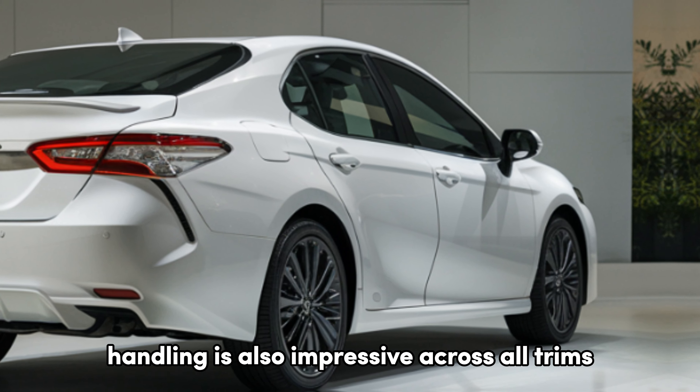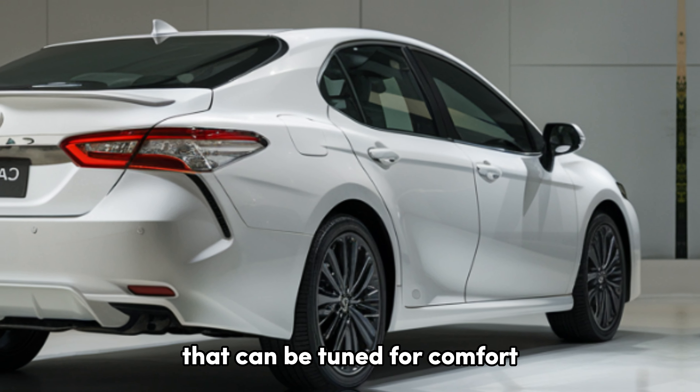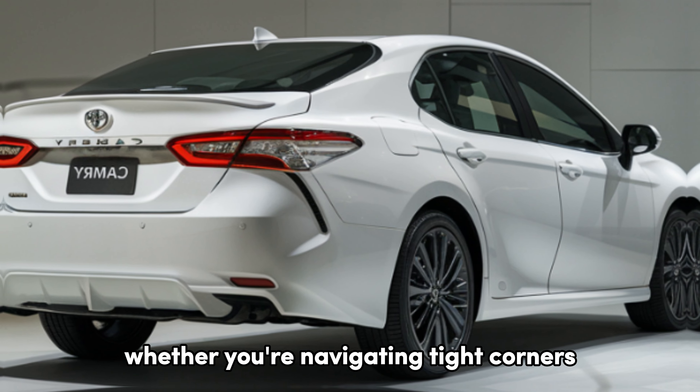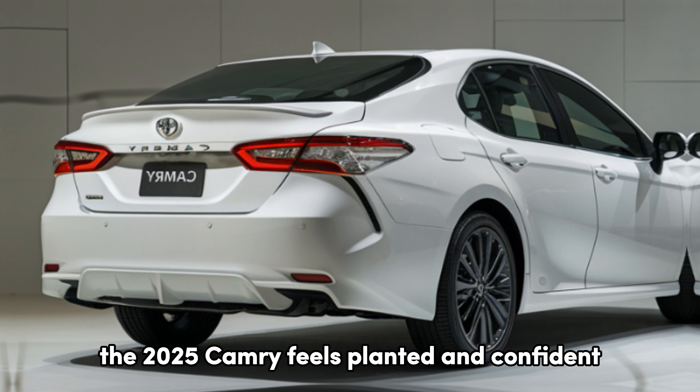Handling is also impressive across all trims, with precise steering and an adaptable suspension system that can be tuned for comfort or sportiness, depending on the driving mode. Whether you're navigating tight corners or cruising on the highway, the 2025 Camry feels planted and confident.